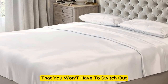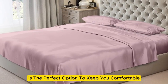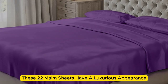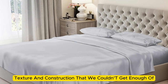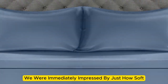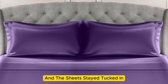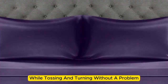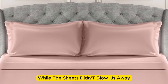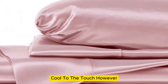If you're looking for a sheet set that you won't have to switch out as the seasons change, the Mulberry Park 100% Pure Silk Sheet Set is the perfect option to keep you comfortable no matter the climate. Made with mulberry silk, these 22-momme sheets have a luxurious appearance, texture, and construction. Upon arrival, we were immediately impressed by just how soft and smooth the sheets felt. The bed was very easy to make, with plenty of room at the corners, and the sheets stayed tucked in while tossing and turning. These sheets felt lightweight and airy and remained cool while lying underneath them.